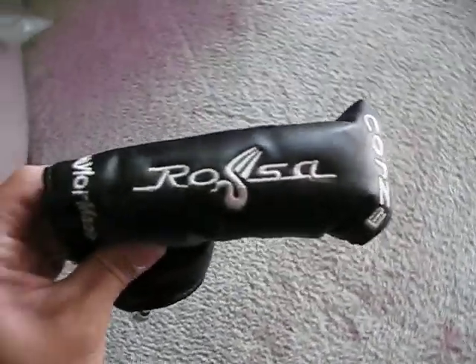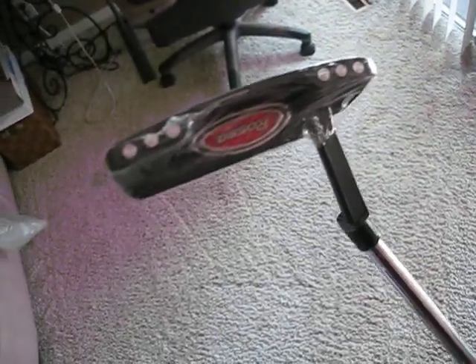Got my Rasa TaylorMade putter — steel shaft. Just killer. I mean, I was looking to spend like $130 bucks for this putter, ended up picking it up for $80.